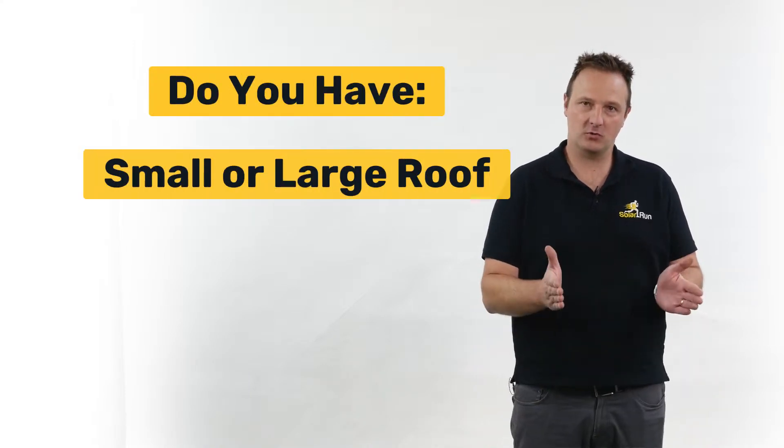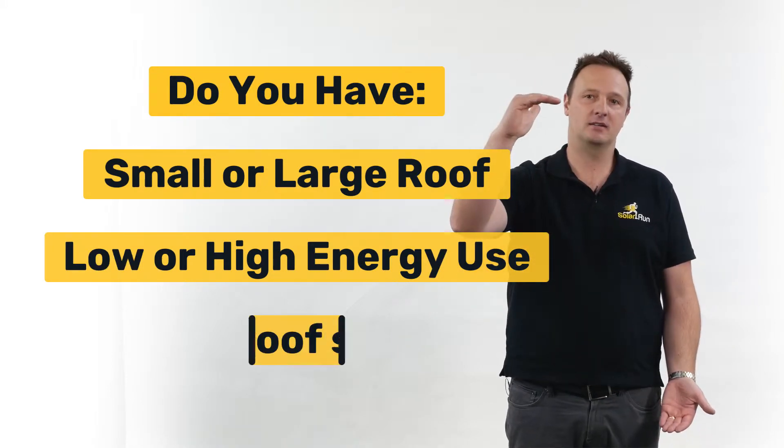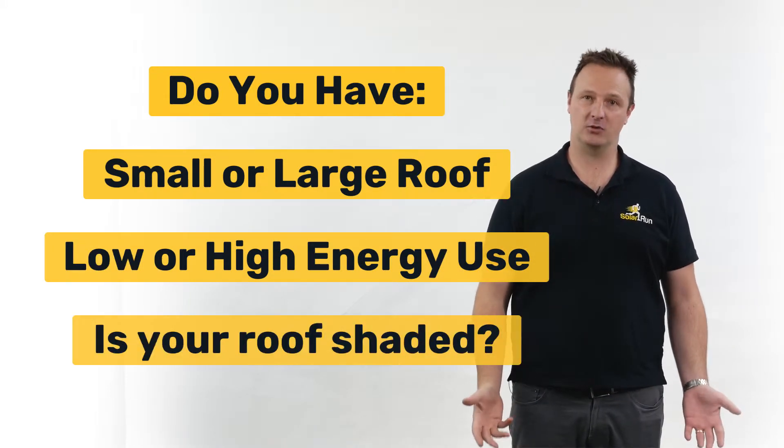Let me ask you a few simple questions. Do you have a small roof or a large roof? Is your energy usage low or is it high? Also, do you have shading on your roof?